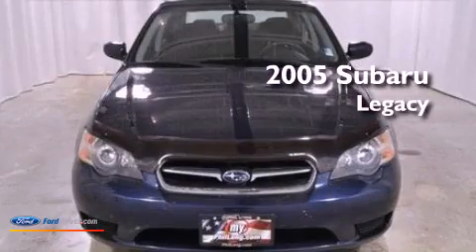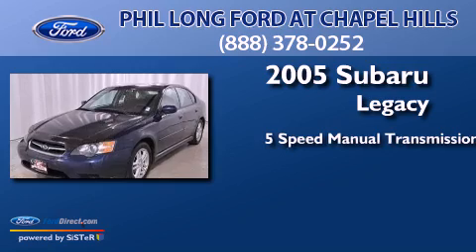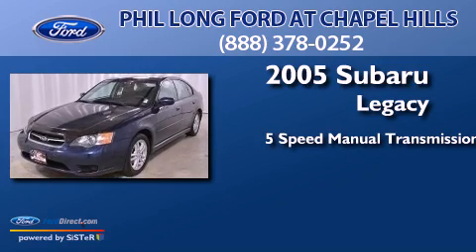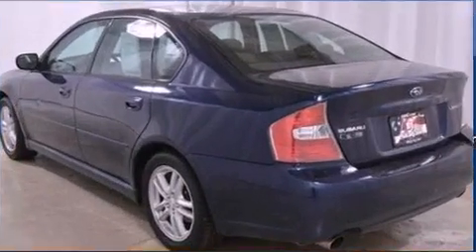This is a 2005 Subaru Legacy. This car has a 5-speed manual transmission, a 2.5-liter engine, and the added safety and control of all-wheel drive.